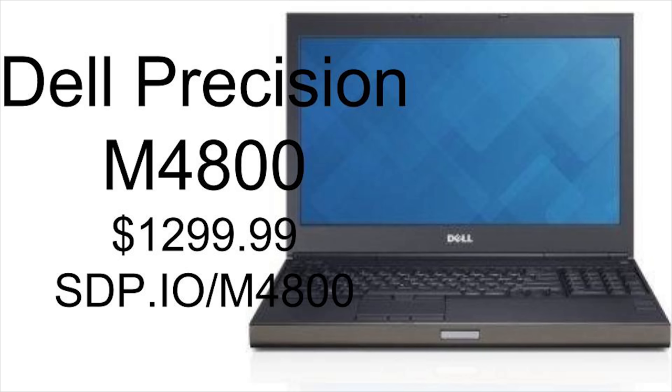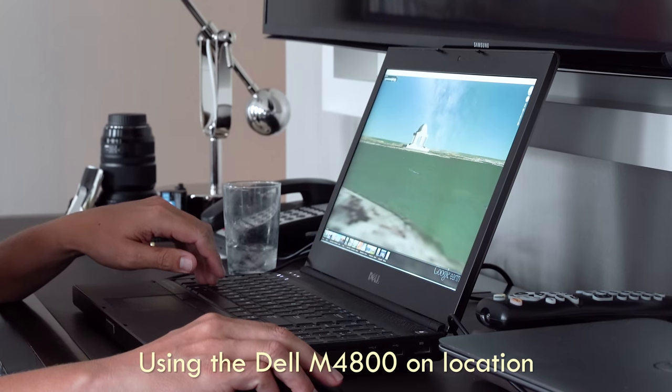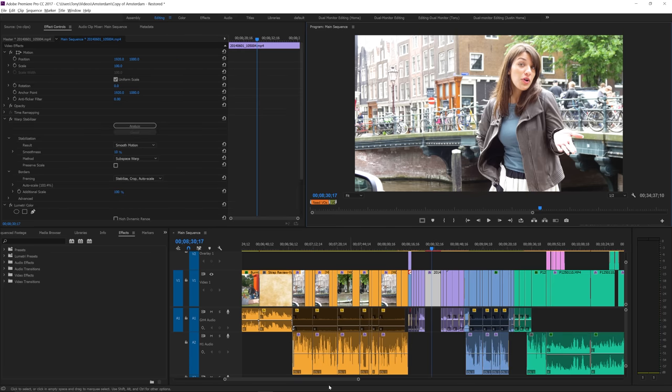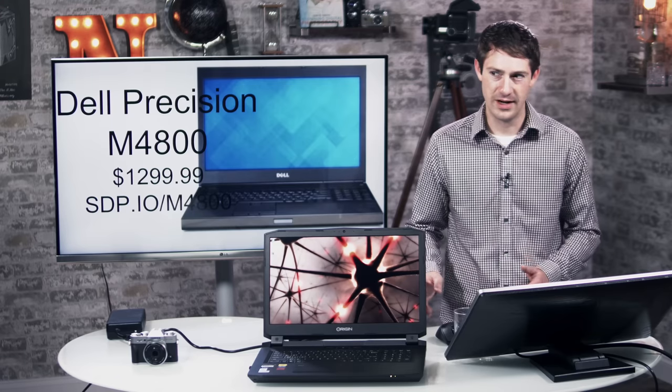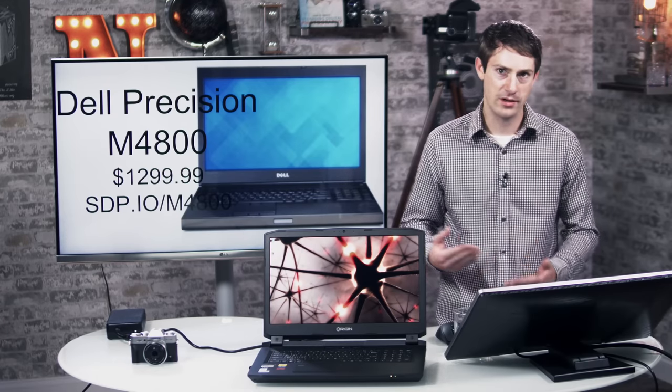The upgrade was the Dell Precision M4800. It had an Intel i7 processor, a 3200p screen so it was almost 4K, it looked really great, and it did have a dedicated GPU — an NVIDIA Quadro graphics card — and it came with 8GB of RAM, but we upgraded it to 16GB right away. That was actually a really good computer. We used that for a long time, but it started becoming a little bit of an issue when we started working on massive projects with lots of 4K video and color grading. There was always a little bit of delay while editing, or I'd have to pre-render things or use proxies.